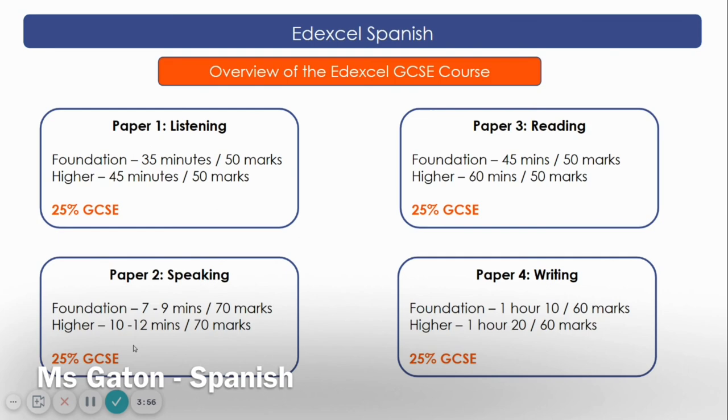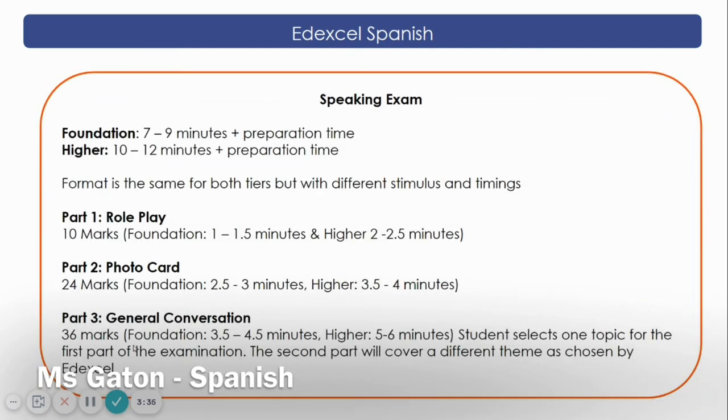The writing exam will comprise one description of a photo, two writing tasks, and five short translations into Spanish. The speaking exam will include a role play, the description of a photo with some questions, and a general conversation about one of the topics studied. You will have 12 minutes preparation time, and it will be seven minutes long for Foundation tier and nine minutes for Higher tier. Students will learn by using high quality knowledge books written by specialised Spanish teachers. Alongside these, a variety of resources and provision guides will be provided. And if you do speak another language at home, please contact us because we might be able to offer you an extra qualification at GCSE. Thank you.